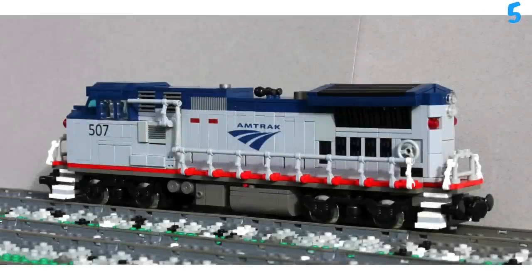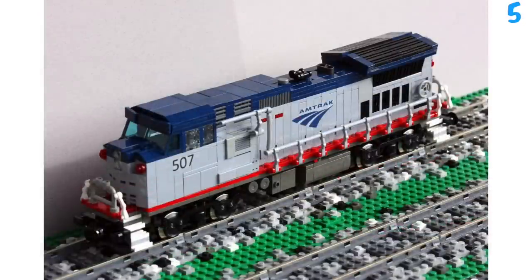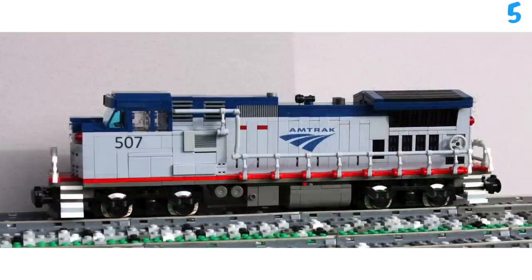Moving into number 5 we've got the Atmark. This looks really realistic too. It has the Atmark sticker and 5R7 on the side. The front looks really good. I like how it's mostly blue, grey, and red. It's cool how you can stick a minifigure at the front of this if you wanted to. Finally, the railings down the side look cool as well.